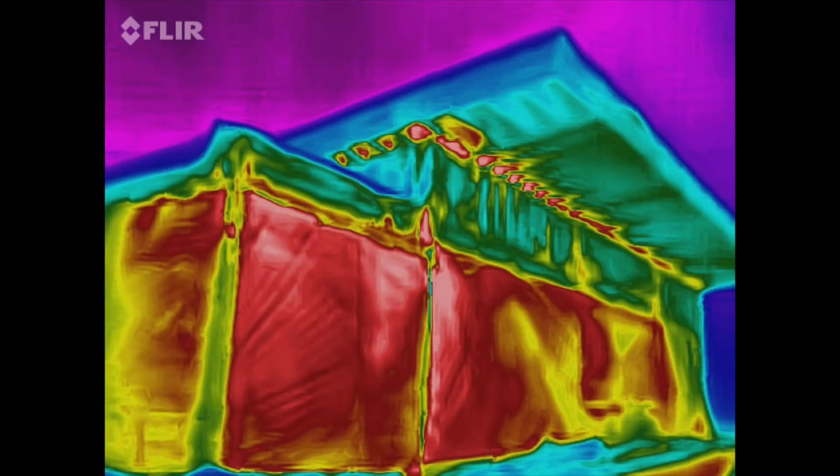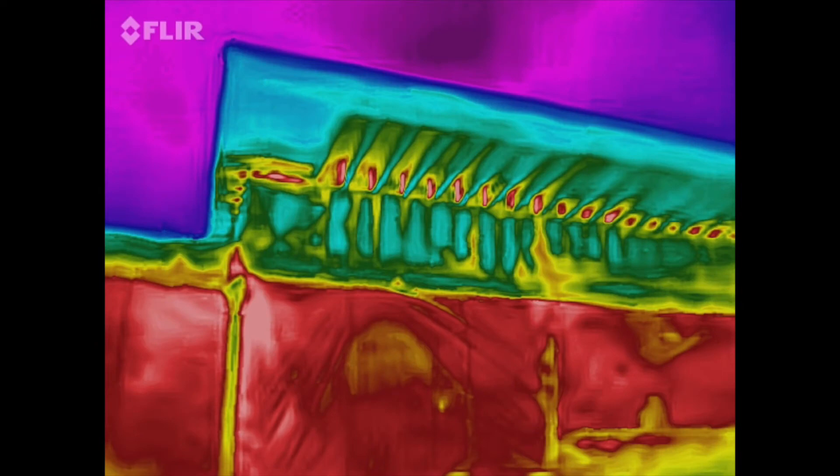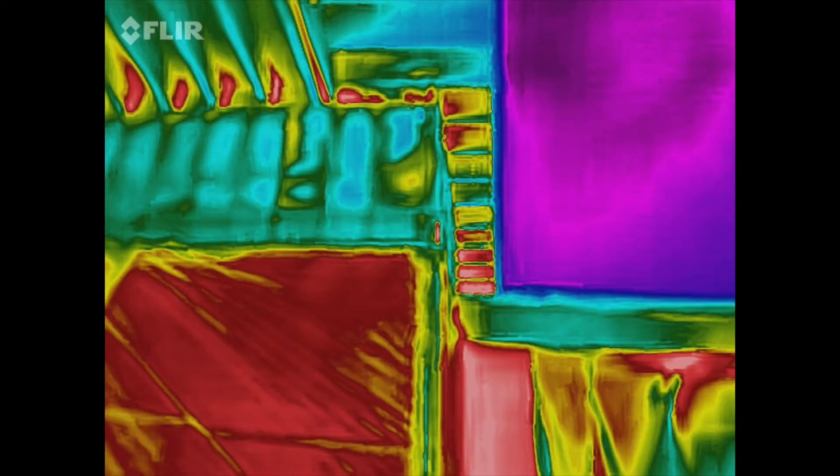Air sealing is one of the most important things we do to buildings. When you air seal, buildings maintain inside air temperature. This saves money because mechanical systems don't have to heat or cool all of the leaking outside air.